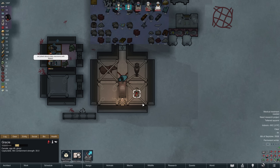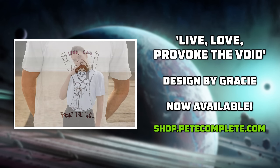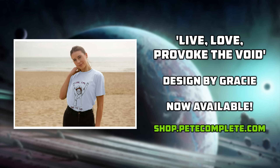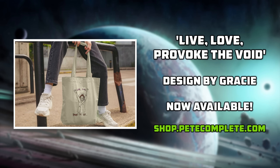This is a lovely segue into announcing that the Live Love Provoke the Void design by our very own Gracie is now officially available in the Pete Complete shop. That shop has also moved back to T-Mill. T-Mill is a print-on-demand store solution focusing on sustainable products, more so than any other of these services. The overall look and feel of the shop are also much nicer than what we previously had. T-Mill also offers free shipping this weekend, albeit only on UK orders.